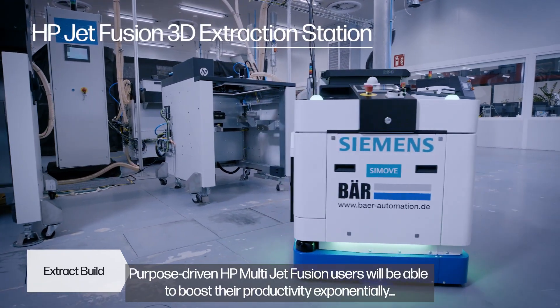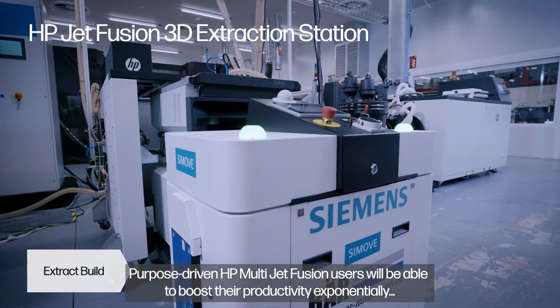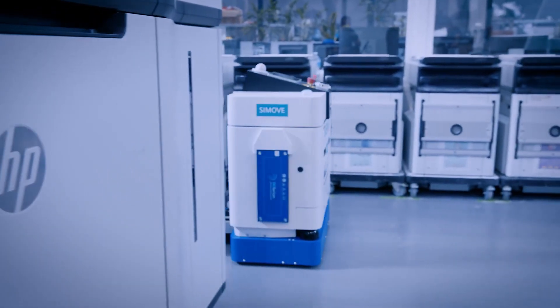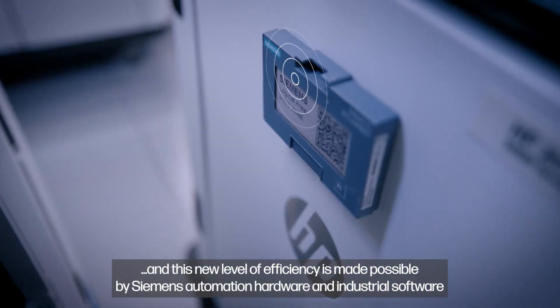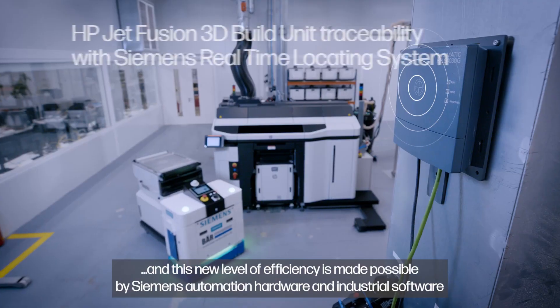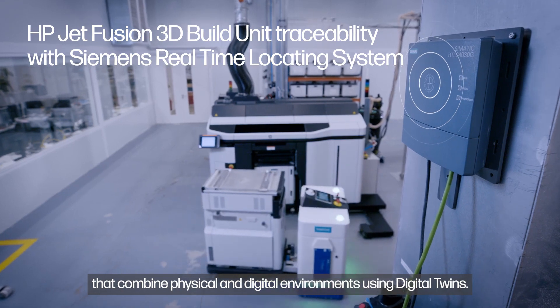Purpose-driven HP Multi Jet Fusion users will be able to boost their productivity exponentially. And this new level of efficiency is made possible by Siemens' automation hardware and industrial software that combine physical and digital environments using digital twins.